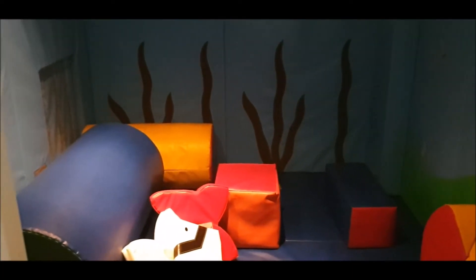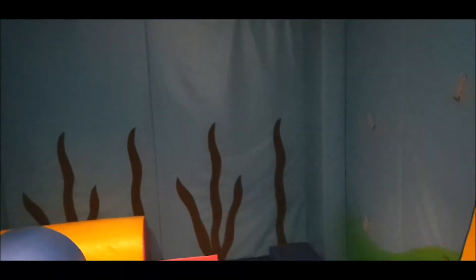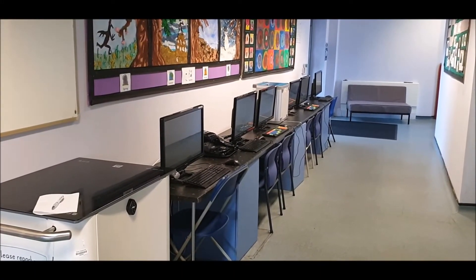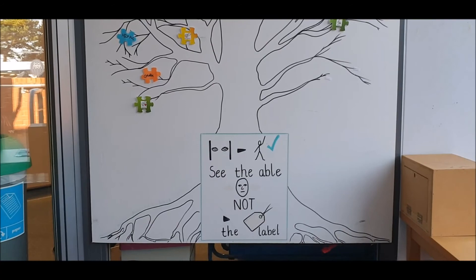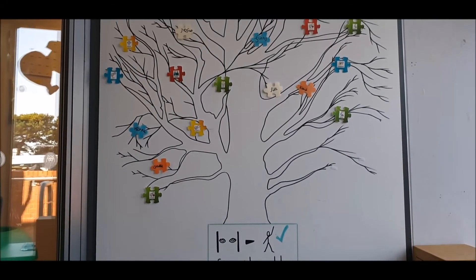This is our soft play area, where you can go to have fun, and to relax and chill. Sometimes you might be in a small group. Sometimes you may need to go in there on your own, just to chill and calm down. In this corridor, you can see that we have computers for you to use. We also have iPads as well, that you use when you're doing computing. We hope that you have enjoyed this little tour of the unit.